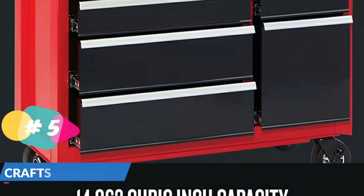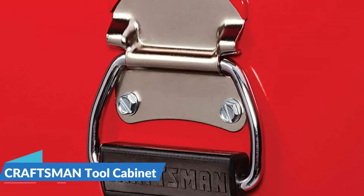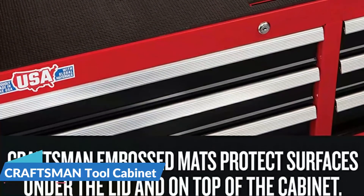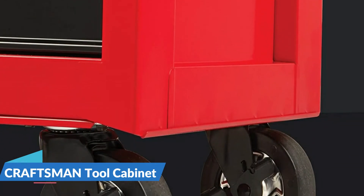Each drawer can support 100 pounds and features heavy-duty soft close drawer slides that gently pull themselves shut without slamming. The 5-inch by 2-inch casters support 1,500 pounds and provide easy transport. A keyed locking system safeguards the contents of the rolling tool chest.